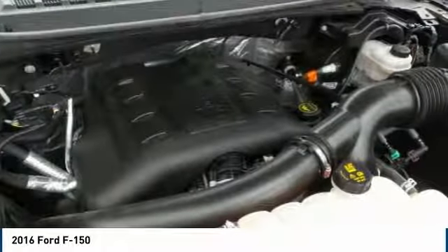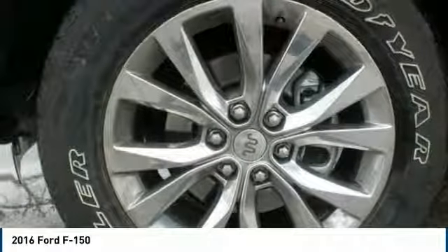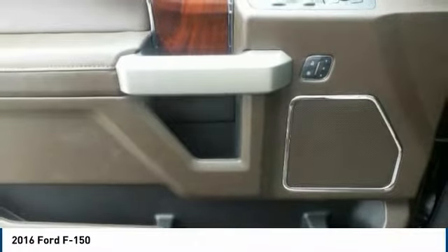This F-150 comes fully equipped for any job, with the FX4 off-road package, 20-inch all-terrain tires, skid plates, bed liner, soft tonneau cover, and the Max trailer towing package.